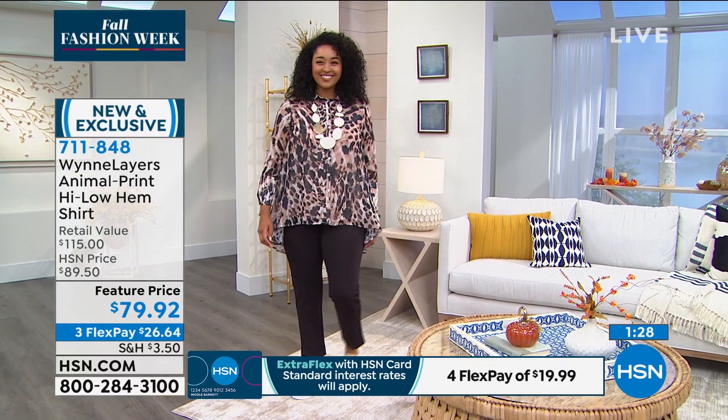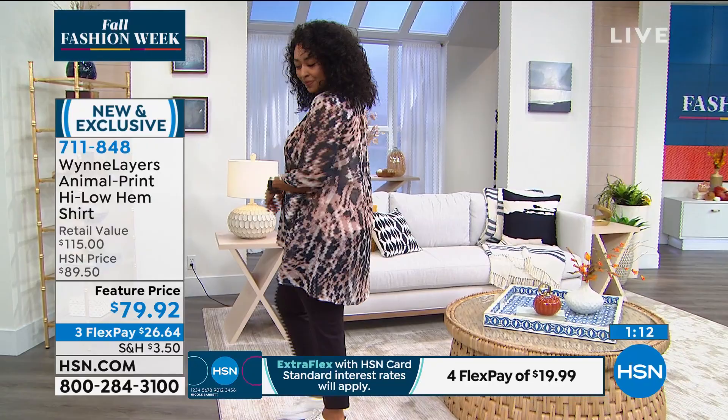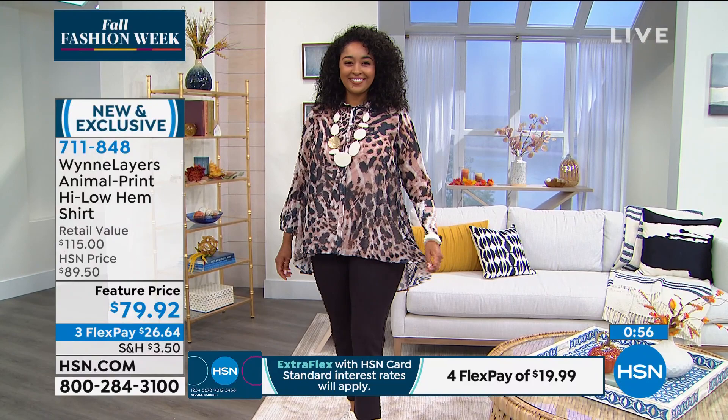Helen recalls that 12 years ago at HSN animal print was the trend every fall for about five years, then it stopped. What Marla has done is reinvent it by breaking it up and bringing those lines in, along with this silhouette that works as a duster or a top. It's a light enough material to tuck into a pencil skirt or even belt it. You can totally belt it — no problem. It's easy to tuck in because it's a chiffon, and you'll want to wear something under it.